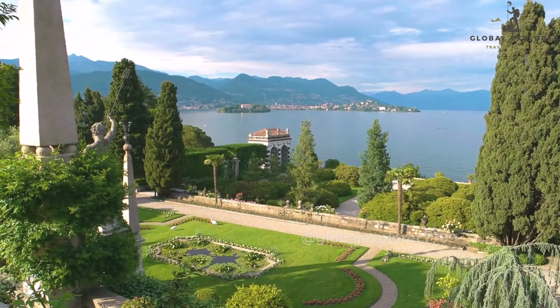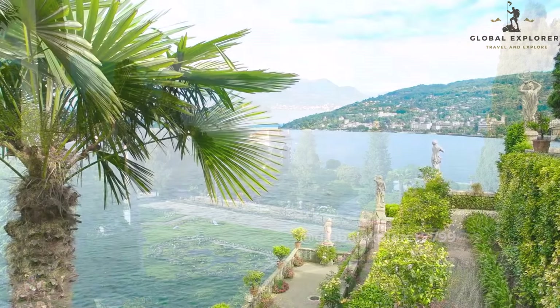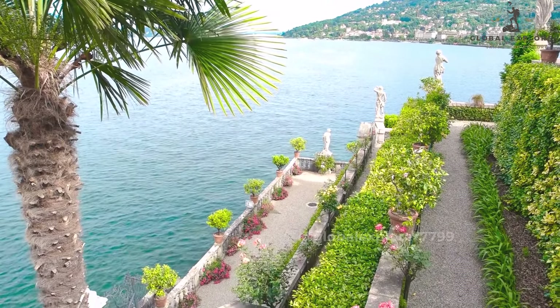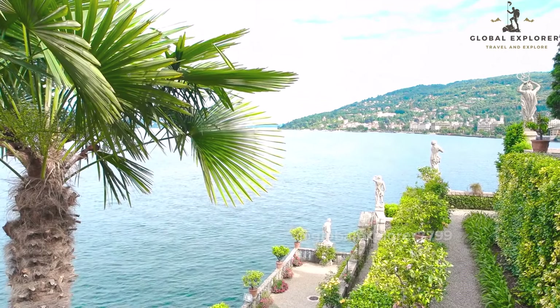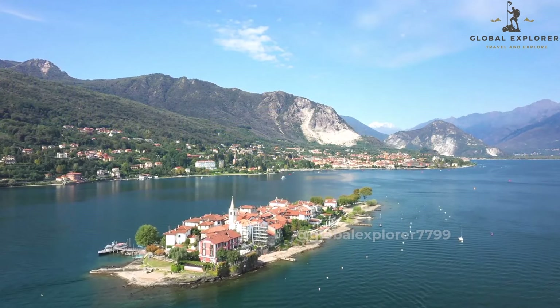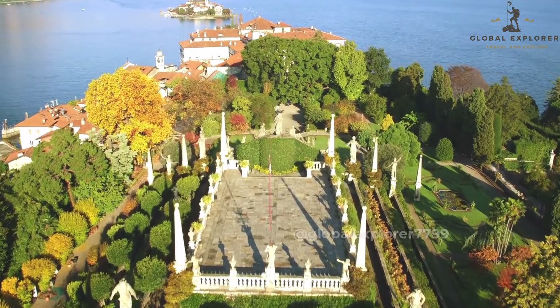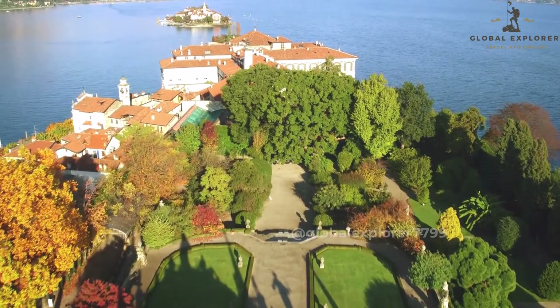For a more immersive experience, venture into the island's lush nature reserve. Wander through pathways shaded by fragrant lemon trees and blooming bougainvillea, discover hidden coves and caves, and admire the diverse plant and animal life that call this island home. Isola Bella is a paradise for nature lovers and those seeking a peaceful retreat. Its stunning scenery, tranquil atmosphere, and abundant marine life make it a must-visit destination in Taormina.